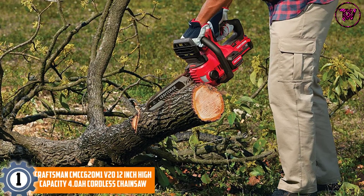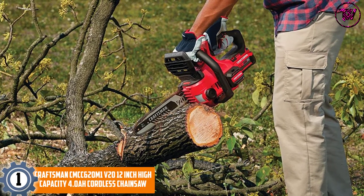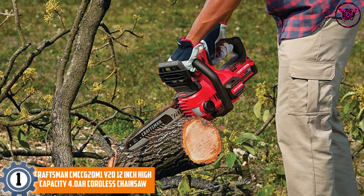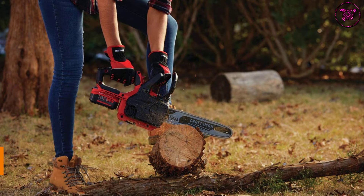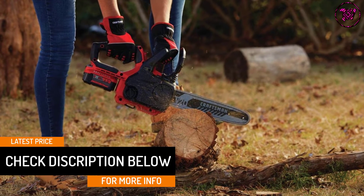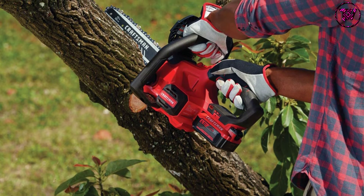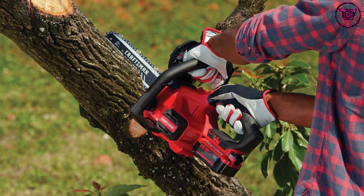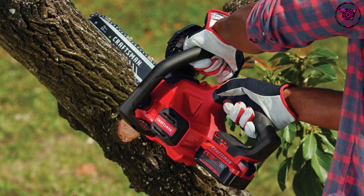At Number 1: Craftsman CMCC620M1 20V 12-inch High-Capacity 4.0Ah Cordless Chainsaw. Cutting trees, small branches, and logs is now possible with the Craftsman Cordless Chainsaw. This cordless unit is very convenient, especially when dealing with wood cutting tasks. It features a 3/8-inch chain pitch that ensures your work is completed with ease. The high-capacity 4.0Ah battery pack provides prolonged runtime. It comes with a bubble level for level and precise cutting, tool-free tensioning to keep maintenance low, and a compact 12-inch design that enables you to cut seamlessly even in small spaces. It includes a charger and a battery.